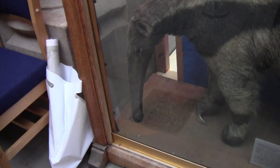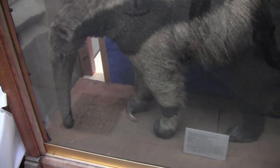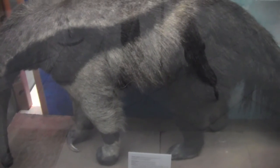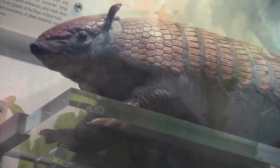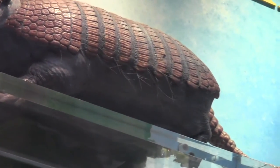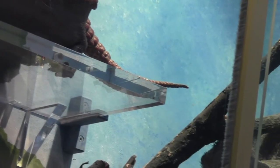Regarding the conservation status of these Xenarthrans, the giant anteater is currently classified as vulnerable, due to habitat degradation and a slow rate of reproduction, meaning it will have a declining population. Armadillos, on the other hand, are mostly classified as least concern when it comes to their conservation — they are quite common in the Americas, although some genera are classified as vulnerable.